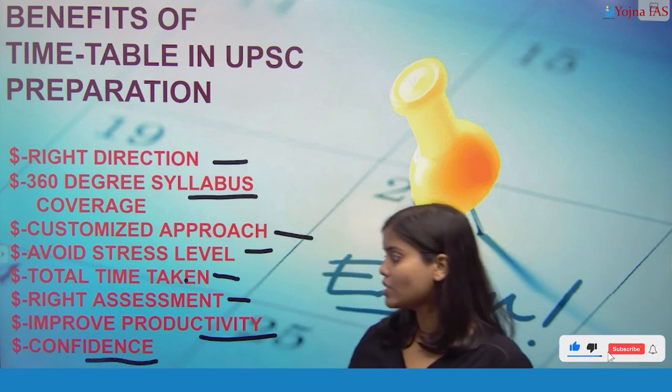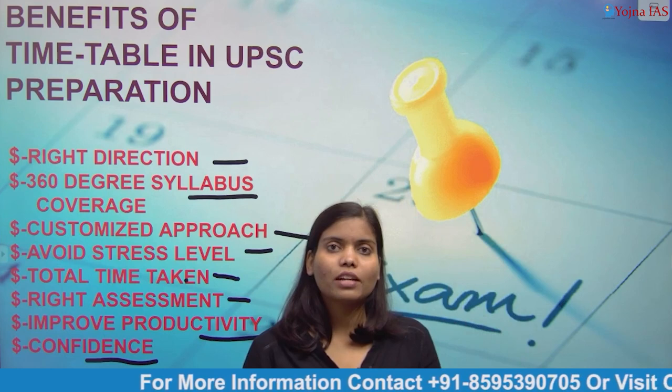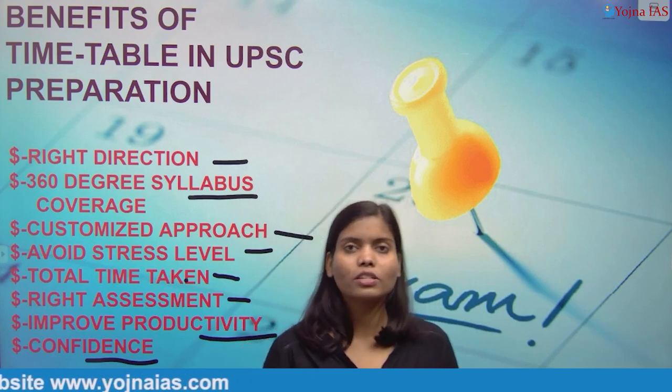The next and very important benefit is confidence in exam preparation. If you are ready with the right strategy and the right direction, and if you are going the proper way, you will feel very confident — and confidence is very important for exam success.